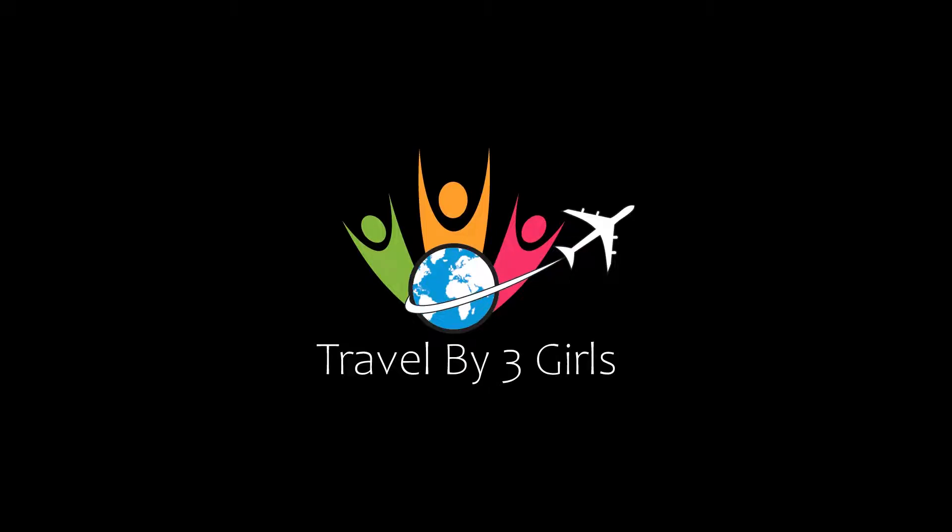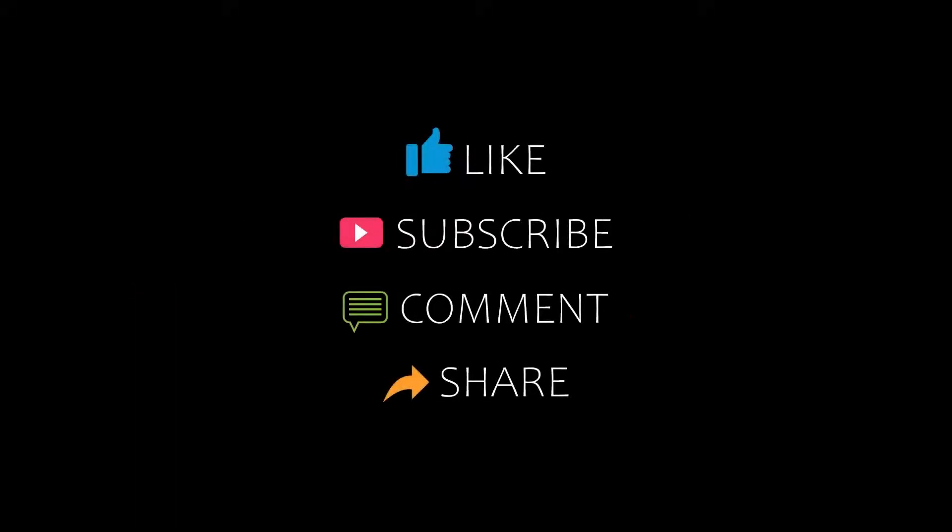Hello guys, welcome back to our channel and now you are watching a new video of top recommended hotels. Please subscribe to my channel and don't forget to like, share, and comment. Let's start the video.